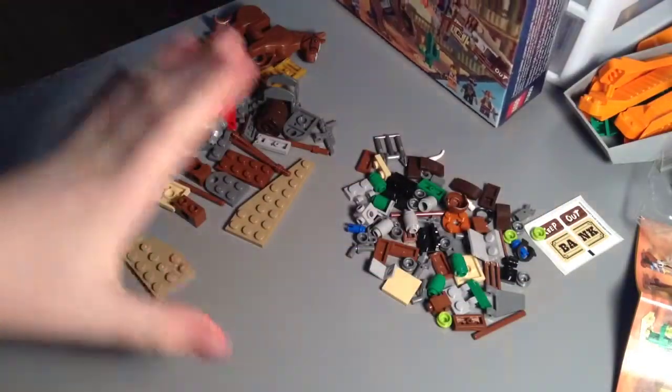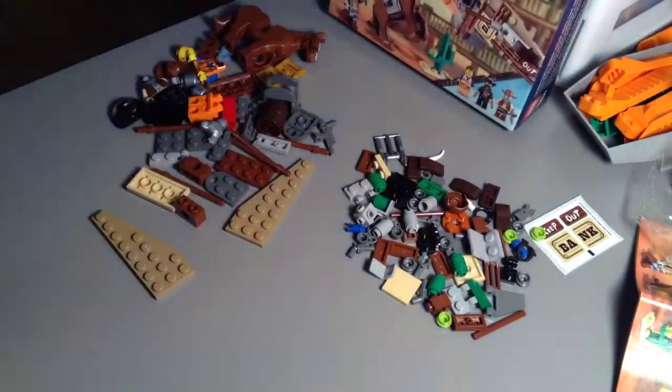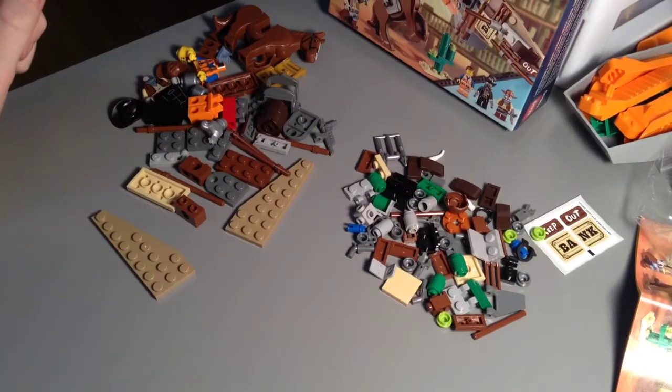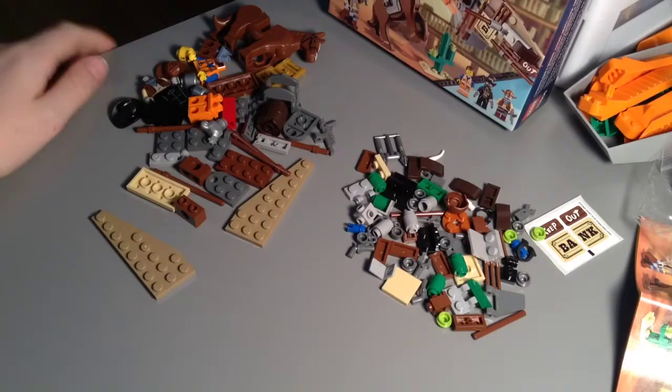If you'd like to see what all comes in this set in terms of parts, especially interesting parts, check out the parts pile, which is the video right before this one.